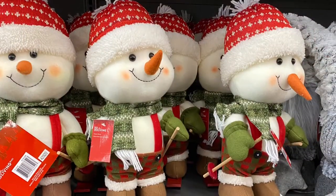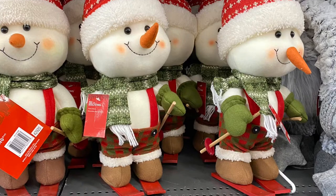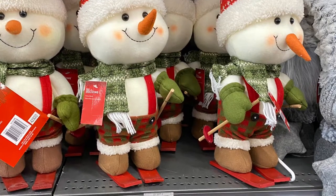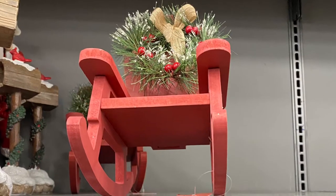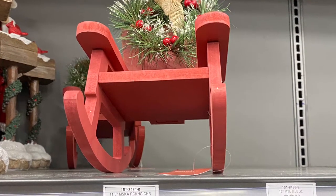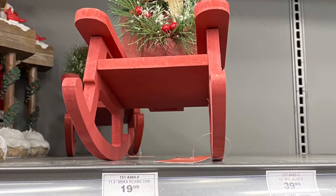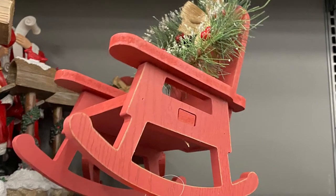And this little snowman — he's going to go skiing. He was so cute. And they had this beautiful rocking chair for $20. It was beautiful red and all wood. It had great decor on the back. There's the side — really, really pretty.